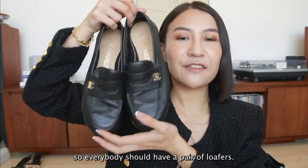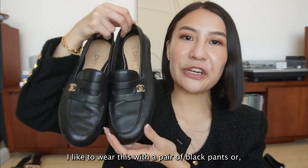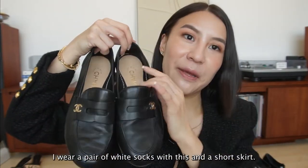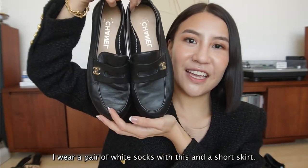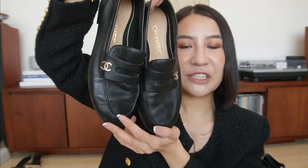So everybody should have a pair of loafers. I like to wear this with a pair of black pants, or if I'm going for a more preppy look, I wear a pair of white socks with this and a short skirt - it's got that Gossip Girl vibe. It's really cute.